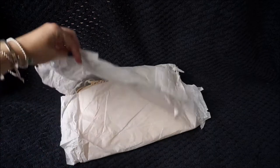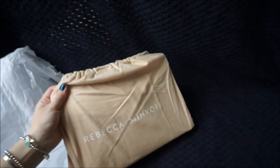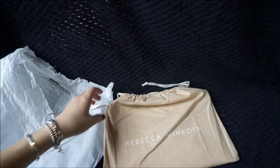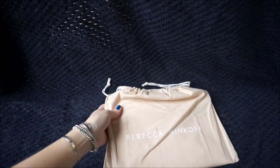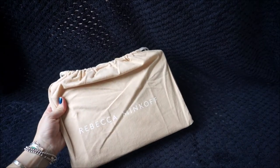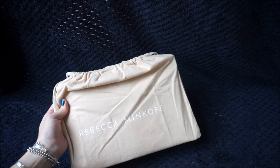It is a Rebecca Minkoff bag — just a little one. In the June Stock Tech sales at David Jones it was reduced, so instead of being $140 it was reduced down to $34. So I had to get it. I got one for my sister as well.